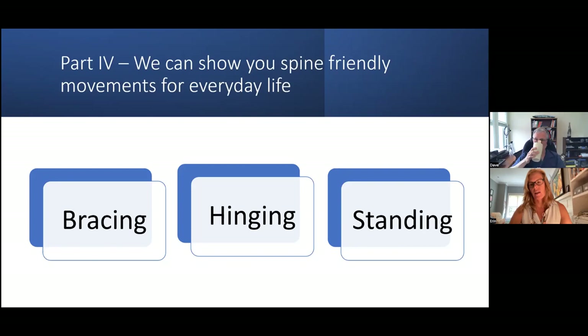Doing a core brace before movement really helps. What I show clients who are flexion intolerant is to do a hip hinge, but yes, we also want to brace first. Bracing is perhaps the most important thing. We're going to look at bracing, the hip hinge, how powerful that is for spine-sparing movements, and also standing. Let me switch cameras so I can show you those things.